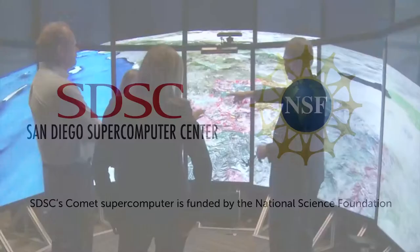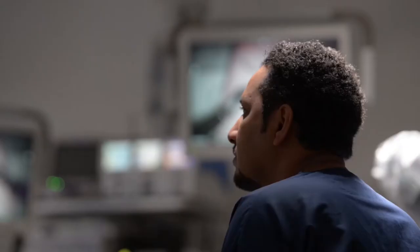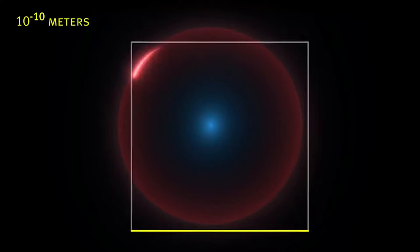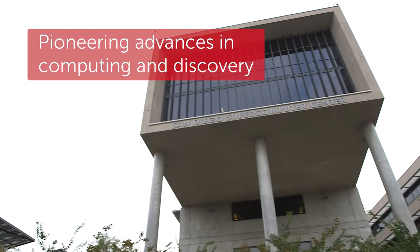The San Diego Supercomputer Center is a national resource center that supplies high-performance computing resources to the national research community. Our goal is to support at least 10,000 scientific researchers. Every time you increase the power of a scientific tool, you can ask questions that you've never been able to ask before. San Diego Supercomputer Center is a National Science Foundation funded center.